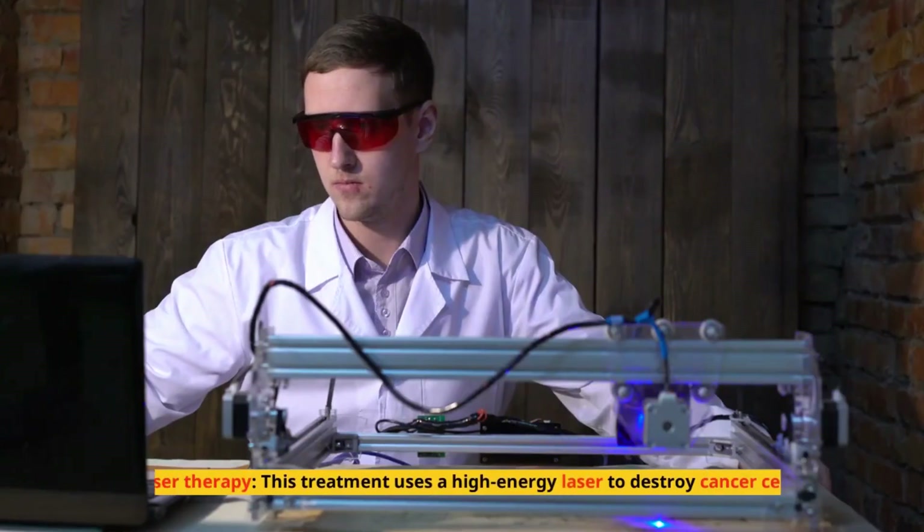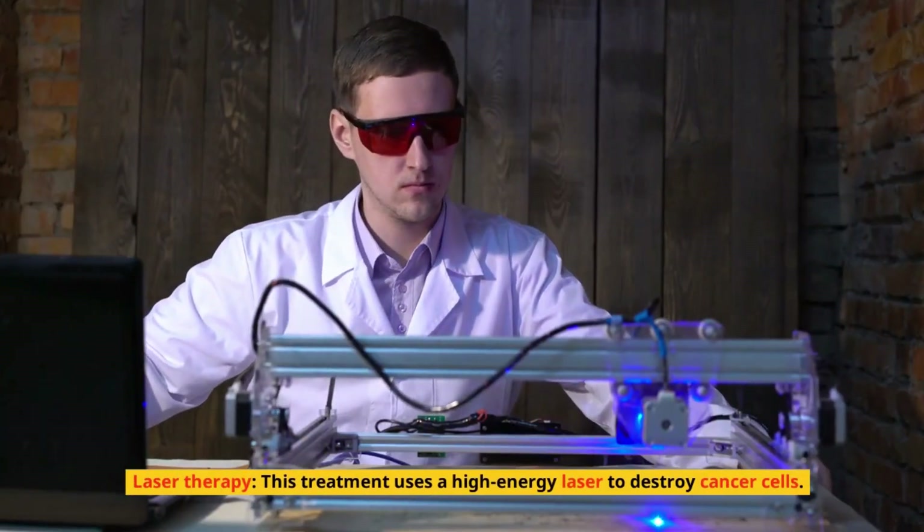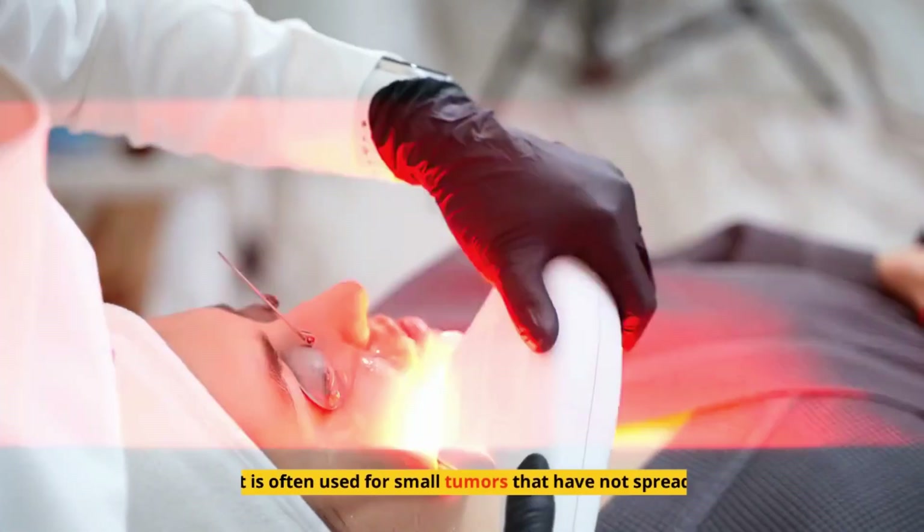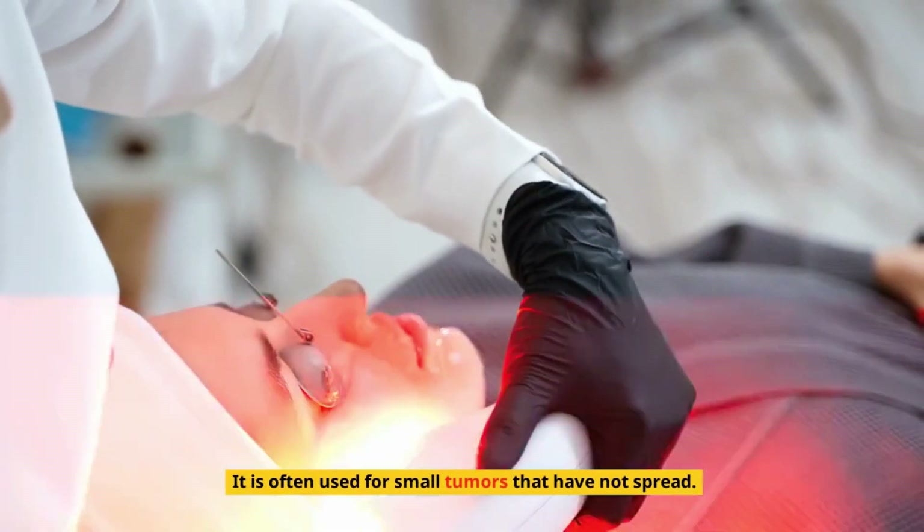5. Laser therapy. This treatment uses a high-energy laser to destroy cancer cells. It is often used for small tumors that have not spread.